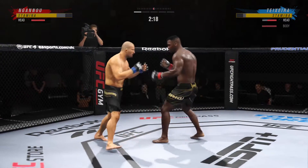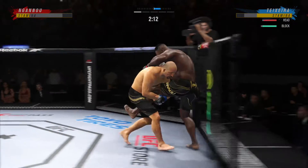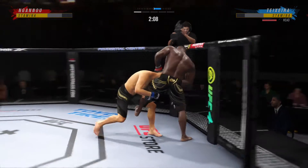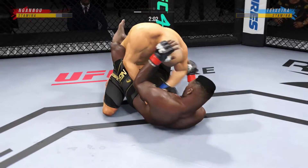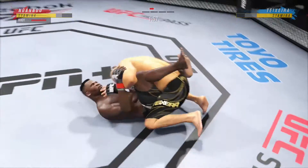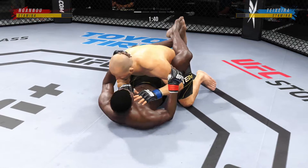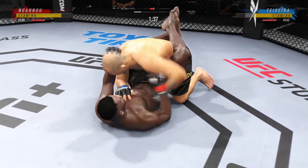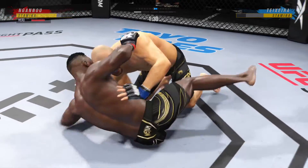Just over 20 total strikes have now landed for Francis Ngannou. What a takedown. Closed guard. That's got to be discouraging as he gets right back up again. The bottom fighter may be looking to hip escape. Nice hammer fist — hammer fist again by Teixeira. He's putting his opponent in exactly the positions he needs to be in right now.